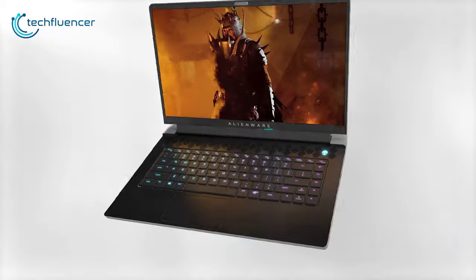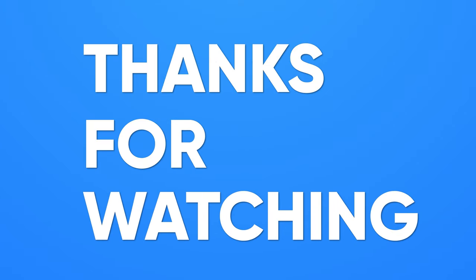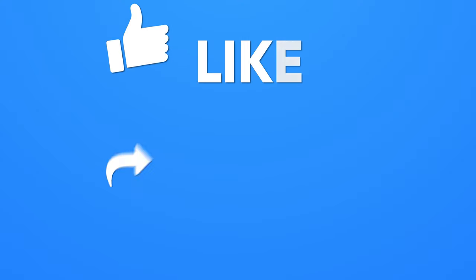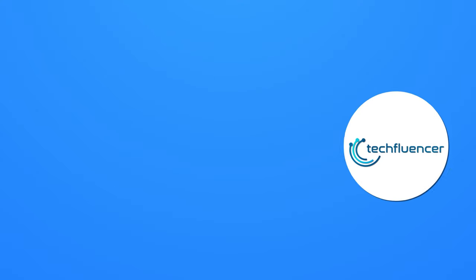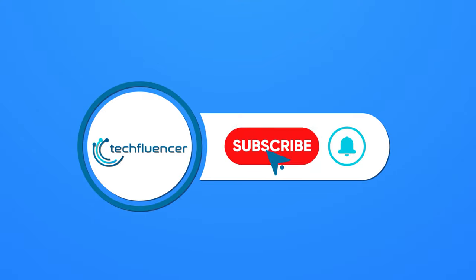So that was all about the 5 best Alienware gaming laptops. Thanks for watching! If you found this video helpful, give it a thumbs up, share it with your friends and comment below to let us know your thoughts. Subscribe to our channel and hit the bell icon if you want to see more videos like this on your feed.